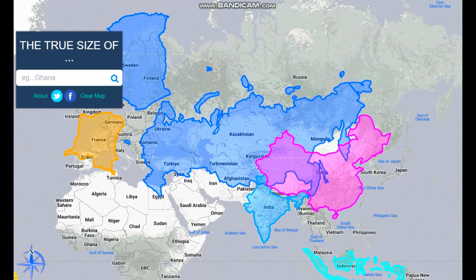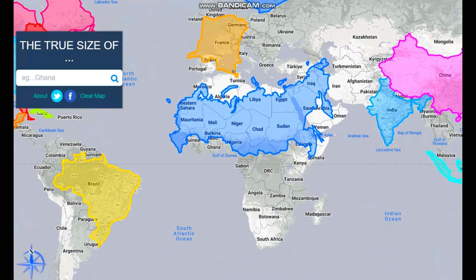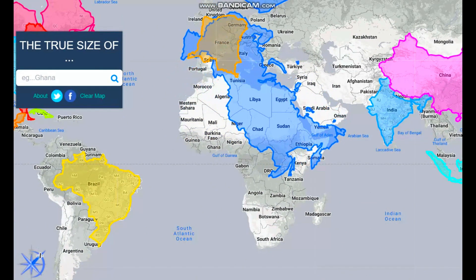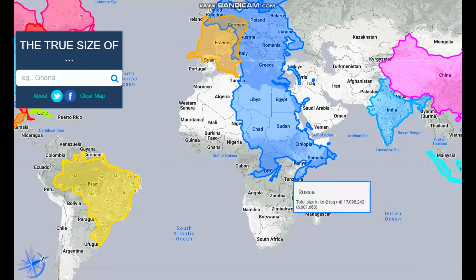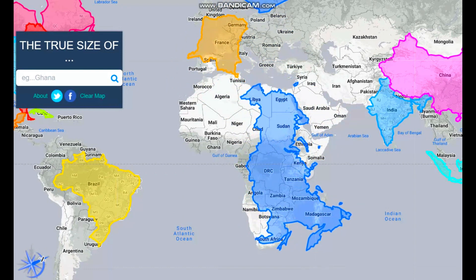Next we have Russia. Look how massive Russia is — this is compared to North Africa. North Africa doesn't look that big compared to Russia, but they're actually pretty similar in size. Russia is still a bit longer. If we tilt it using the compass, you can see they're roughly about the same.